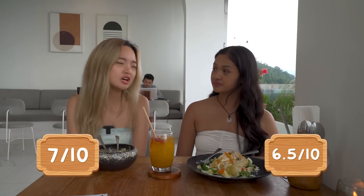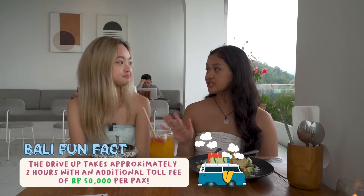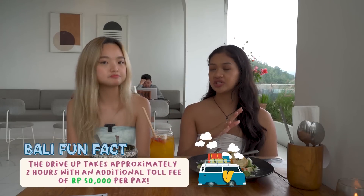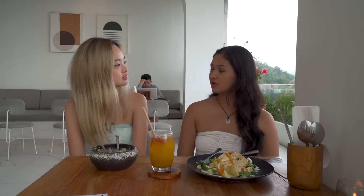I'll give this place a 6 to 6.5. For me I'd rate it a 7 out of 10, just because their huge selling point is the mountain view. Although it's a very nice place, it's kind of like any other cafe — clean atmosphere, wide interior. But the photo spot and the very nice view stand out. The travel time is a bit long and inconvenient, and when you come up to the mountain area you have to pay a toll of about 50,000 rupiah per person.